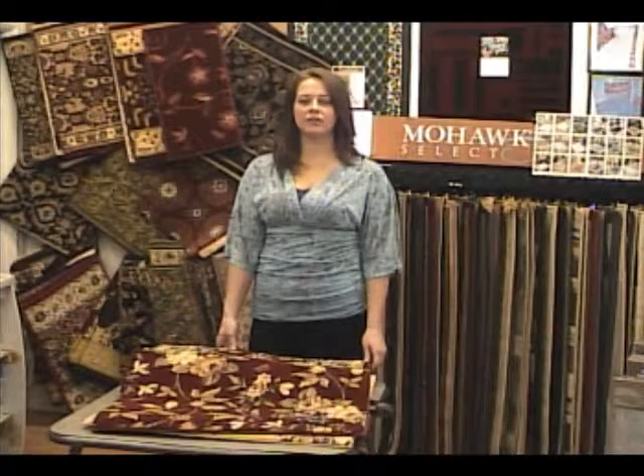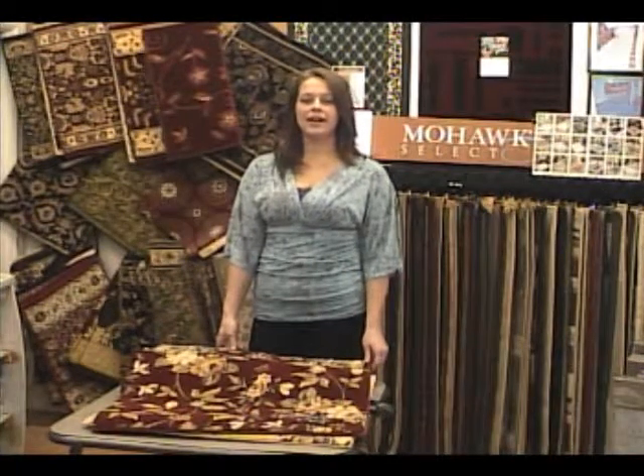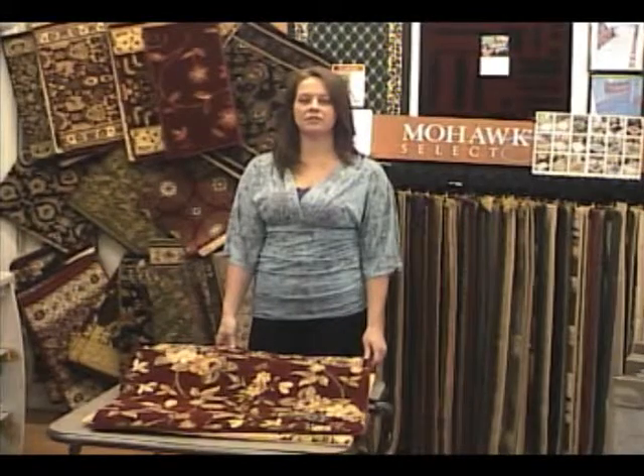Or you can choose any style or color from our many broadloom samples and we will custom manufacture them to your specific sizes.